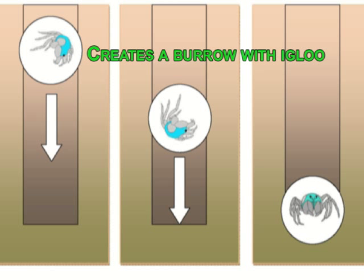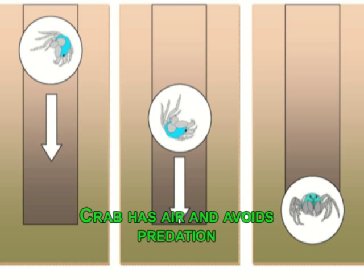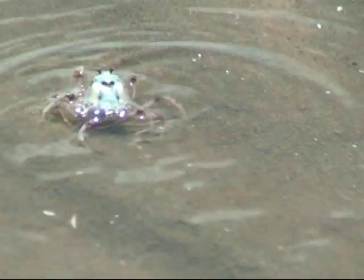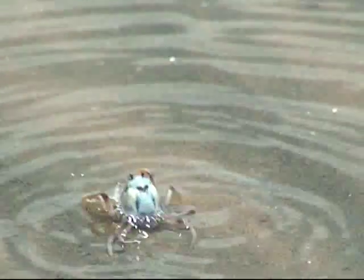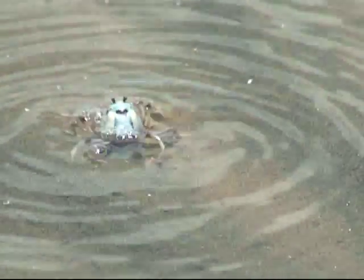By using a corkscrew action and taking the sand from the bottom of their burrow and placing it at the top, they can sit out the high tide and avoid becoming a meal for a passing whiting or stingray. With these types of behaviors and adaptations, no wonder soldier crabs thrive in our mangrove and estuary areas.